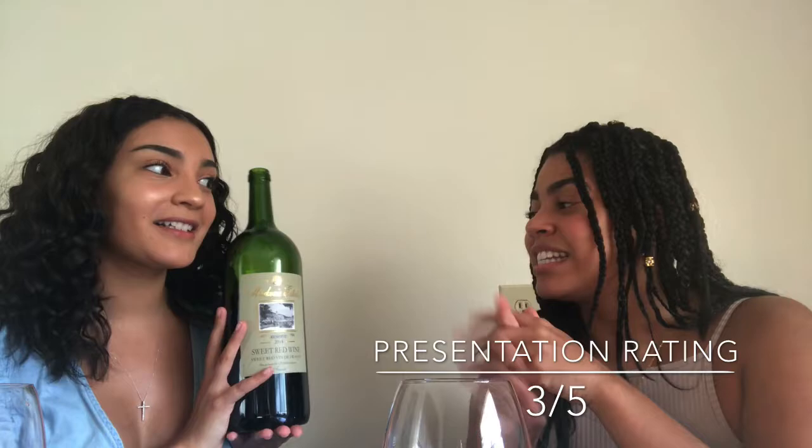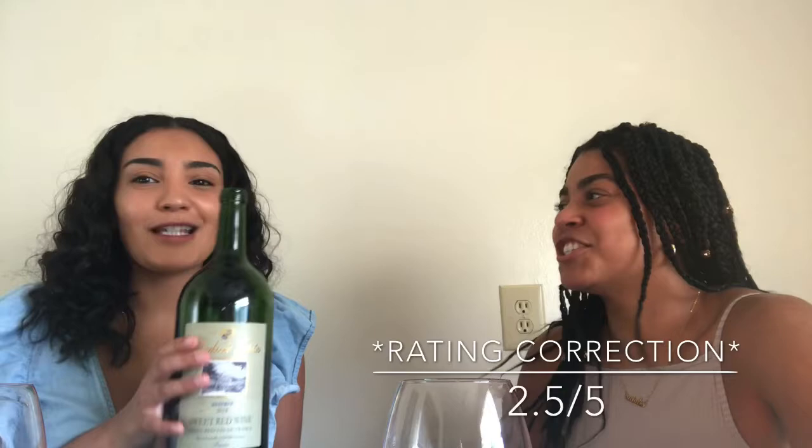On a scale from one to five, what do we think of the bottle presentation? I'd give it a three — it's not that appealing. I love the history behind it because it's from the South of France and it has a picture of France on the label, which is cool. But overall it's super boring. I wouldn't pick it out in the liquor store — it looks like every other bottle. I give it a 2.5.